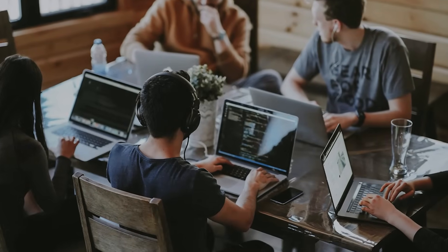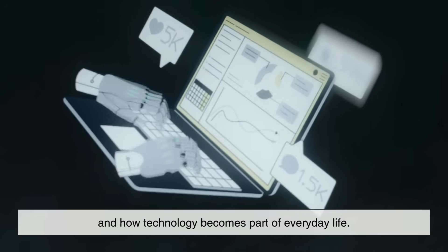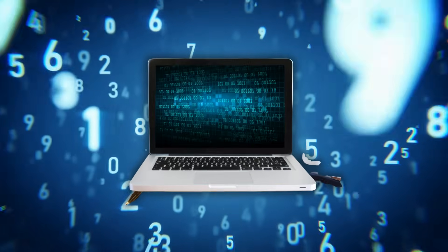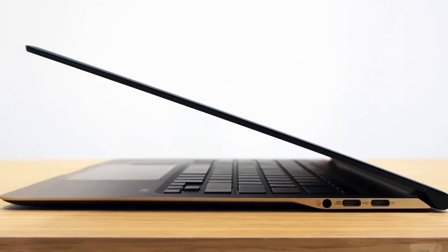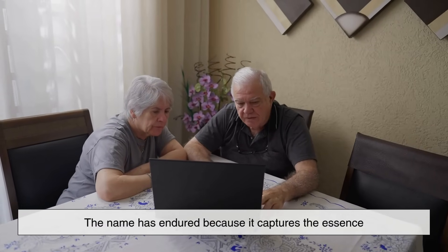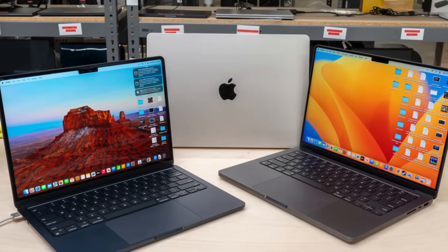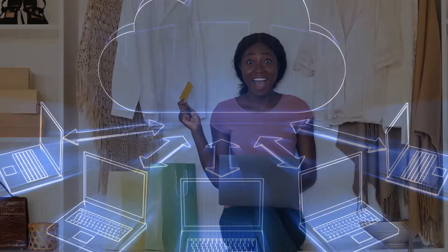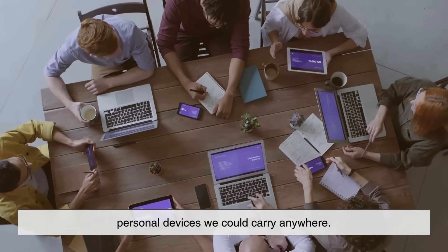Today, laptops are so common that we rarely think about the origin of the word. But the name tells the story of design, innovation, and how technology becomes part of everyday life. It reminds us of a time when portability was a new and exciting idea in computing, and the notion of putting a powerful computer on your lap felt revolutionary. Even though our laptops today are thinner, faster, and far more advanced than their 1980s ancestors, the name has endured because it captures the essence of what these devices were meant to do. So why is it called a laptop? Simply because it was designed to sit on your lap. The name may sound obvious, but it reflects a major leap in the history of computing — a shift from giant, immovable machines to lightweight personal devices we could carry anywhere.